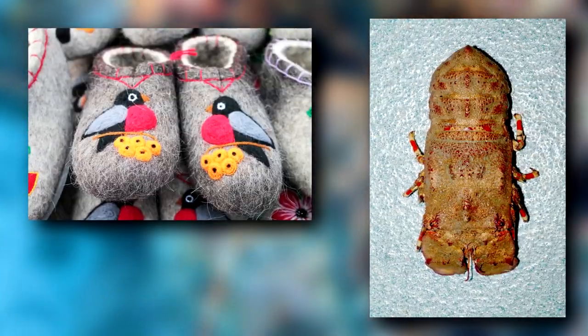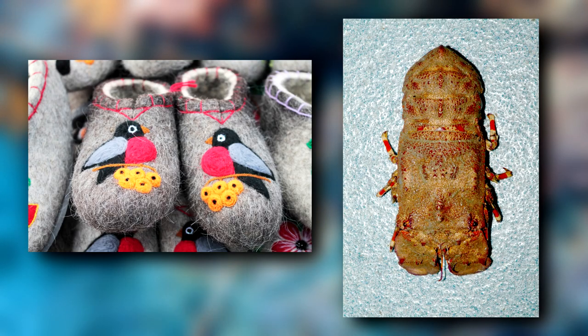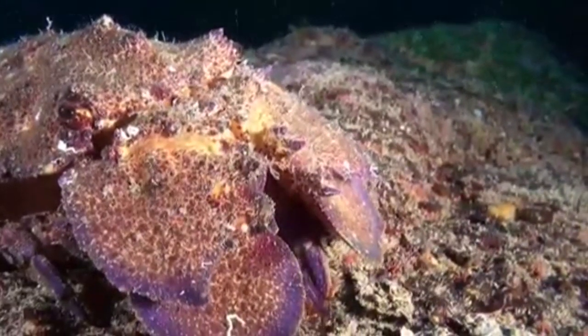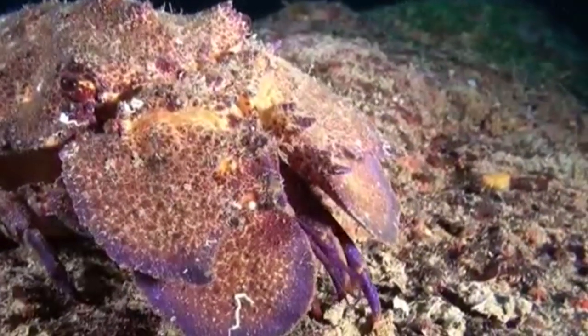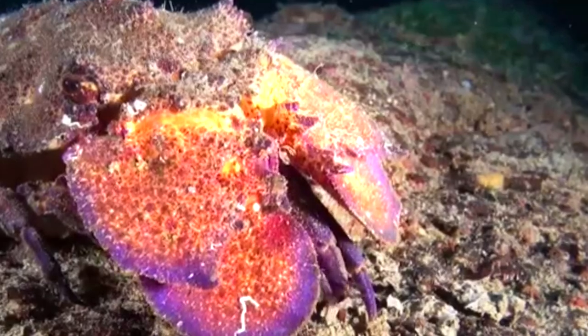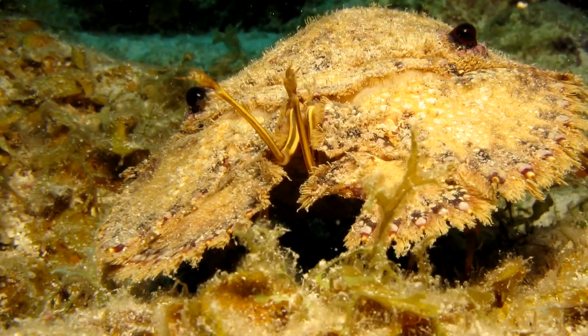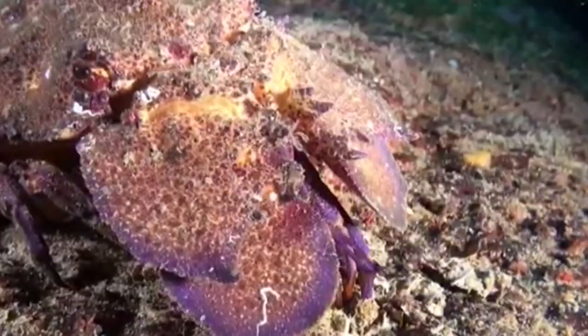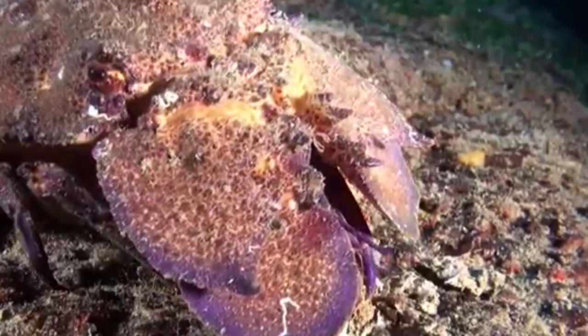They get their common name because they supposedly look like a slipper. Slipper lobsters are also known as shovelnose lobsters. They get this name from the shape of their heads — the front, shovel-like part of their head is actually a second set of antennae. They have long, spindly antennae like true lobsters, but this second set is enlarged and flattened, giving them a unique appearance that's specific to them.